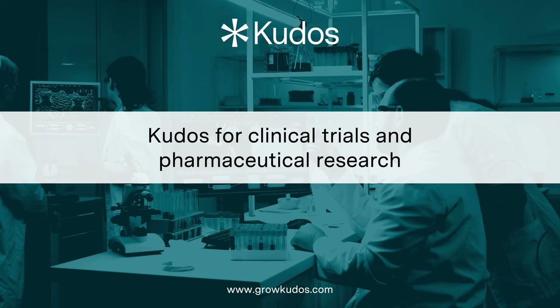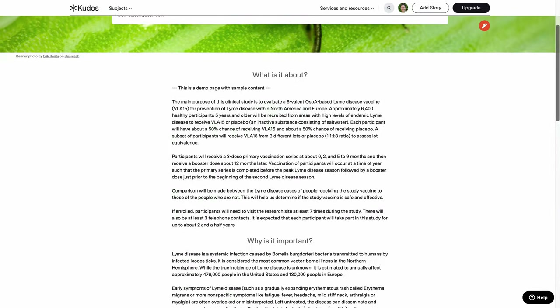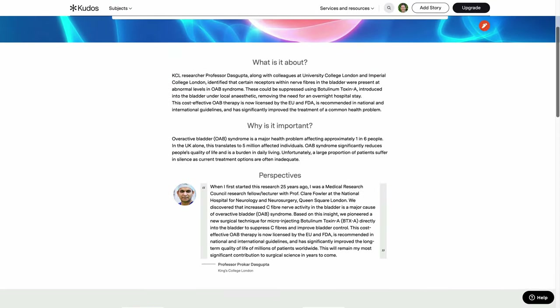QDOS makes clinical trials and other pharmaceutical research more discoverable. We tell the story of research. That research can include clinical trials, published articles, meetings and congress abstracts. And we do this through stories.